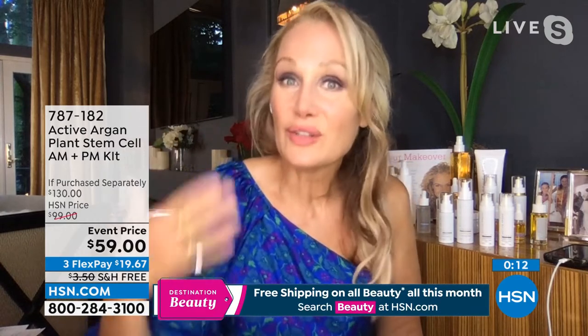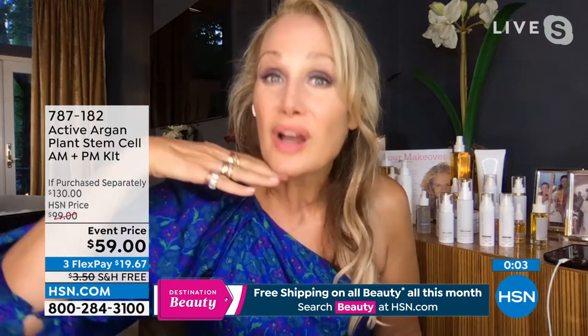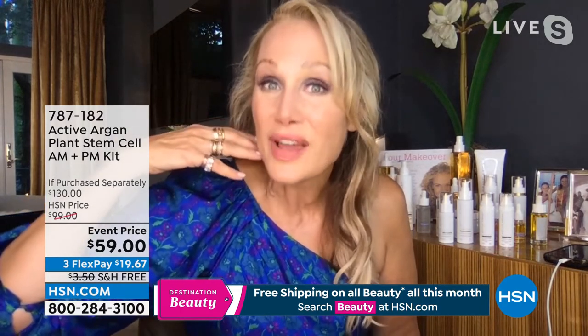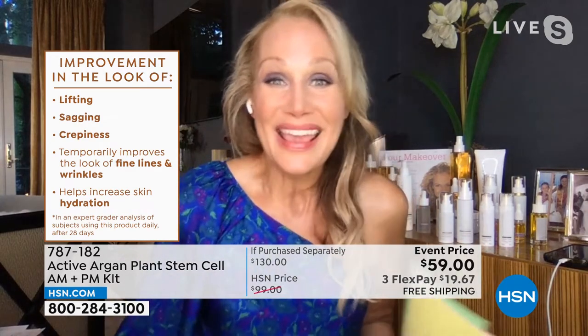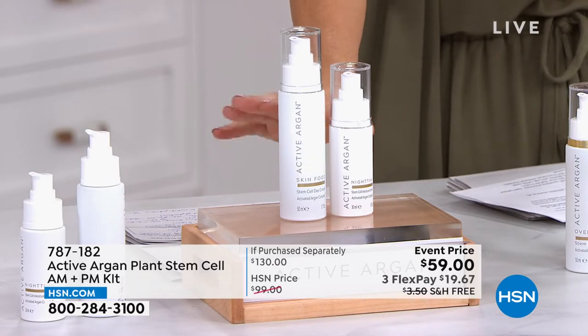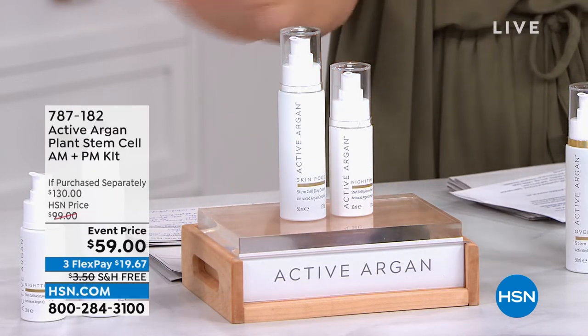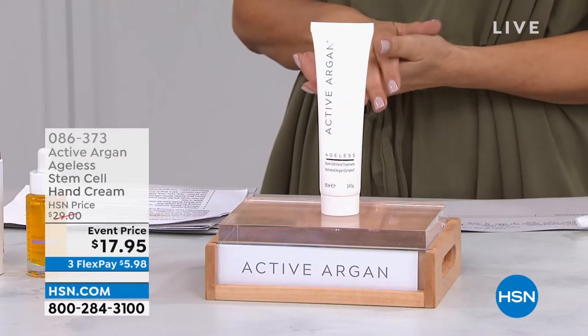We have none of the ickies in it — none of the chemicals you don't want on your skin or going into your body. We also have clinical validations — expert-graded instrumental testing to prove you're going to get a lifted look, reduced fine lines and wrinkles, and address crepiness and sagginess. These formulas are actually giving you the benefits I'm telling you about. There's free shipping on all Active Argon — that's the Plant Stem Cell AM/PM kit. Place your order — it's the last show of the visit.